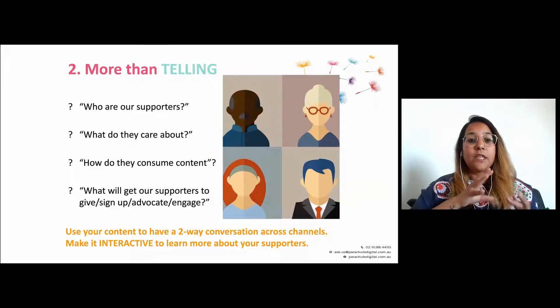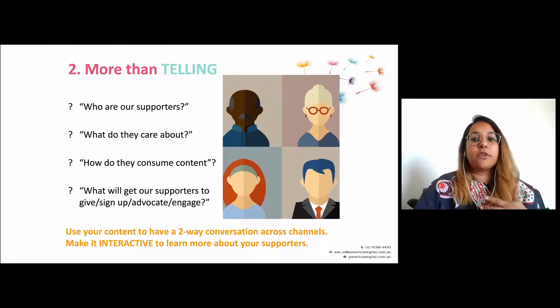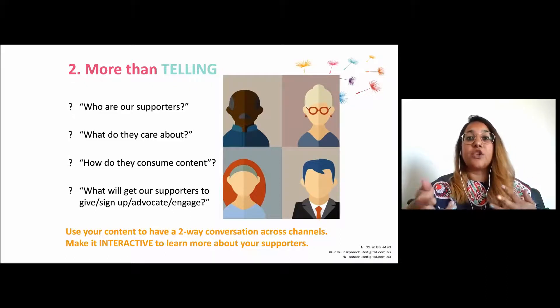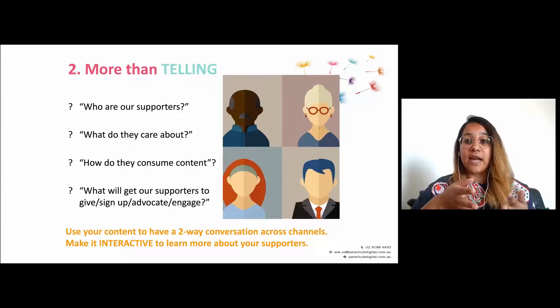The second element of a very effective multi-channel journey is it's more than just telling. Traditionally with email it's just telling your story and asking people to read more — a one-way conversation. Multi-channel gives you the opportunity to get more interactive with your supporters. Using different content types across different channels lets you think about what they want to look at and enjoy engaging with, and it really opens you up to have a genuine two-way conversation.